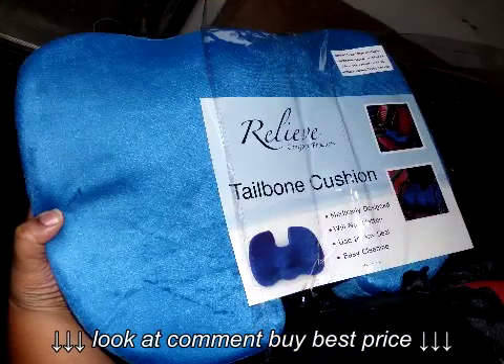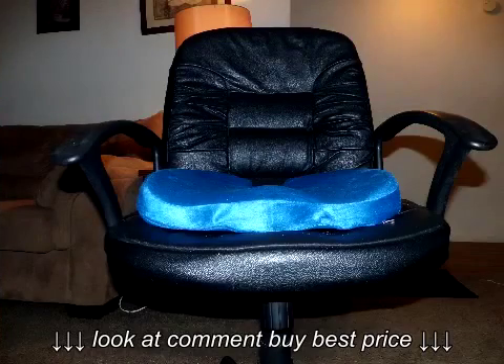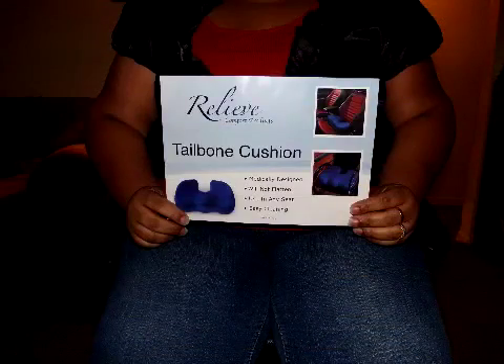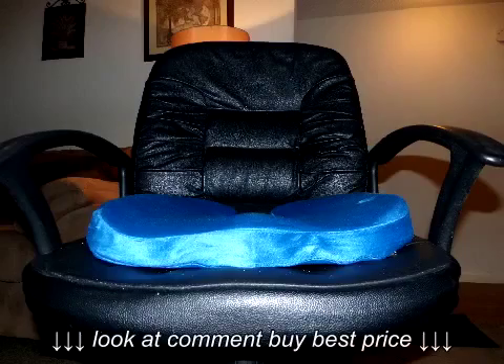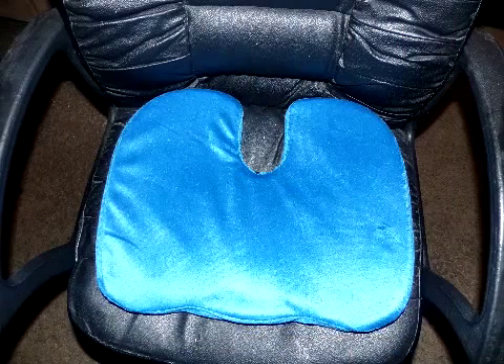The orthopedic tailbone cushion by Relieve Comfort products does all that it promised. It ensures tailbone relief and promotes good posture and spine alignment. It restores to its original shape because it's made of quality memory foam. It can be used in any seat that you choose and it's easy to clean — just unzip the velour cover and toss it in the washer.